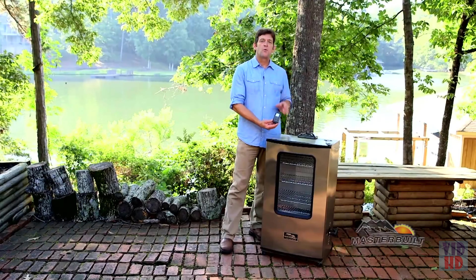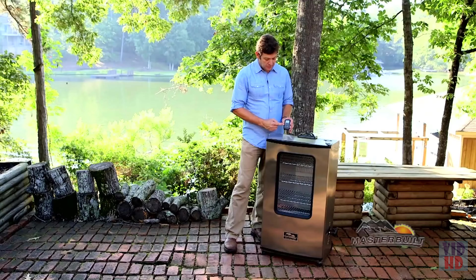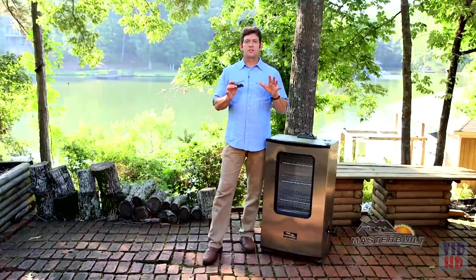We also have the digital control panel up top, great for setting the temperature, the time, checking the meat probe, and the light. And this is what people really love — the remote control. It allows you to set the temperature, the time, check the meat probe, and the light, all within a 100-foot radius of your smoker.